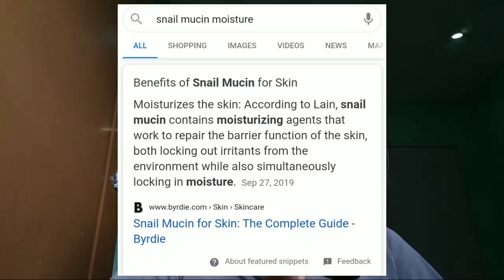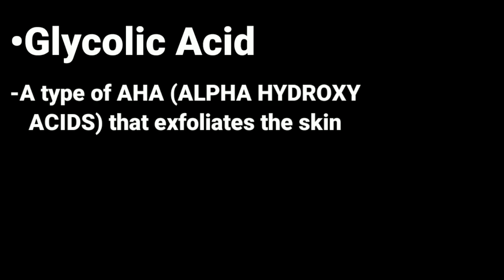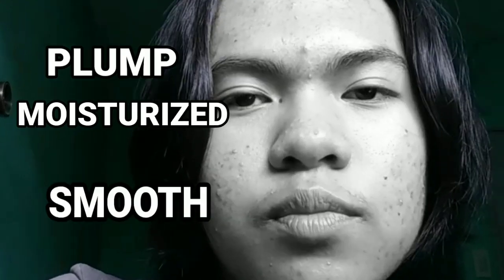According to an easy Google search, this essence helps provide moisture and hydration to the skin because snail mucin has a natural source of hyaluronic acid, which is very hydrating. It is also good at brightening the skin — I think because it has a natural compound called glycolic acid, which is a type of AHA or exfoliating acid that helps get rid of dead skin cells on our face. It's like a baby's butt — plump, moisturized, and smooth.